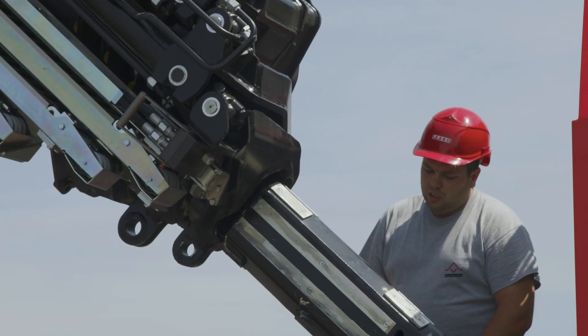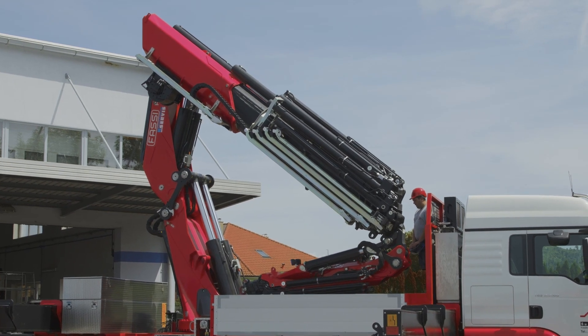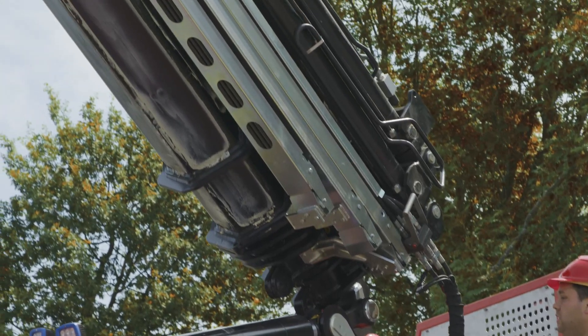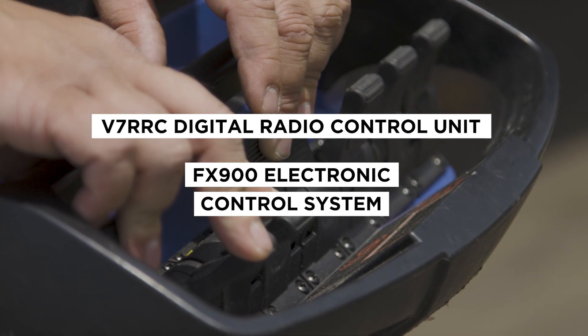Seeing him at work, the insertion of the L816 hydraulic extension into the secondary arm of the Fassi crane seems like child's play. Nate works quickly, efficiently, and above all with the utmost care.